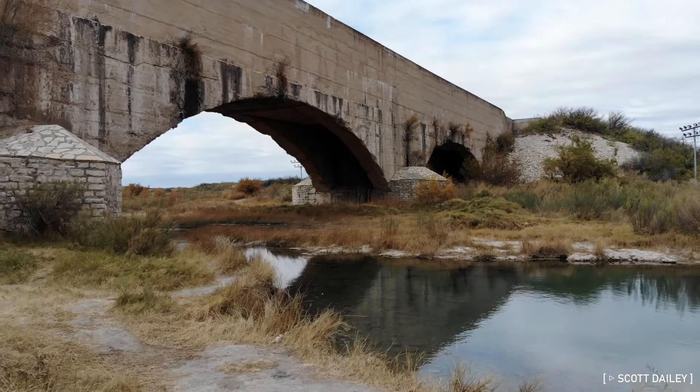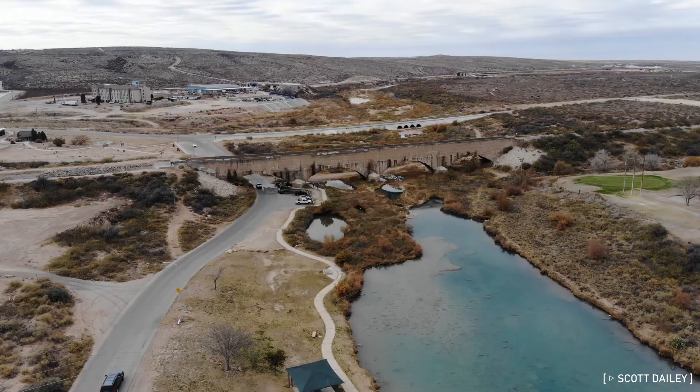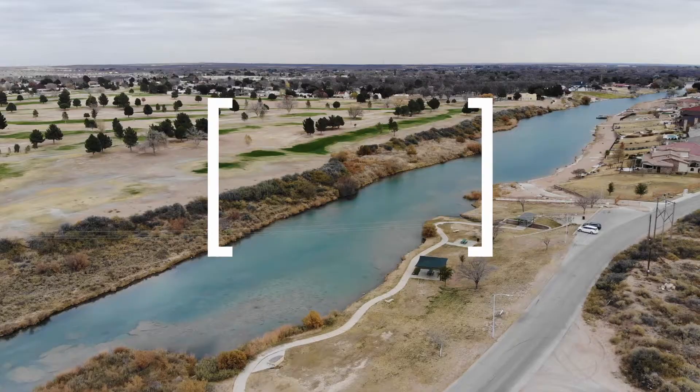Here at the upper end of Lake Carlsbad lies the Pecos River Flume, a crumbling century-old testament to the pivotal role water has played throughout the region's history. Let's venture through the history of the flume and how it has shaped life in southeastern New Mexico and its status today as an icon of the city of Carlsbad.